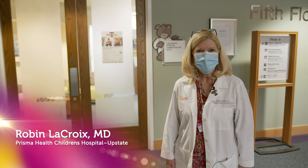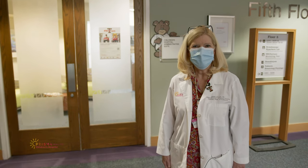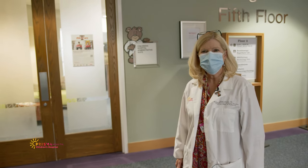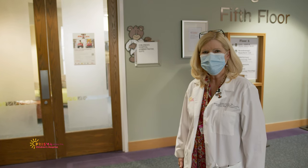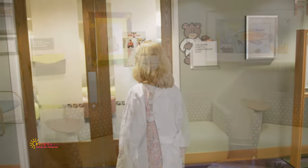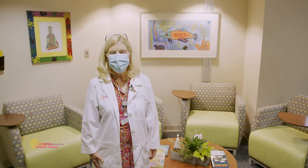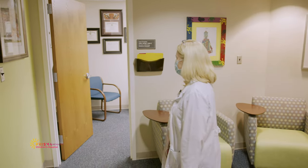I'm Dr. Robin LaCroix, medical director of Children's Hospital Prisma Health Upstate, and so happy to have you with us today. This is our administrative suite. This is where our leadership team and pediatric residency education is housed. It allows us to work together collaboratively over all the different aspects of Children's Hospital. Here we're able to have potential pediatric resident applicants come, and we also have a number of our faculty that come in for meetings and conferences.